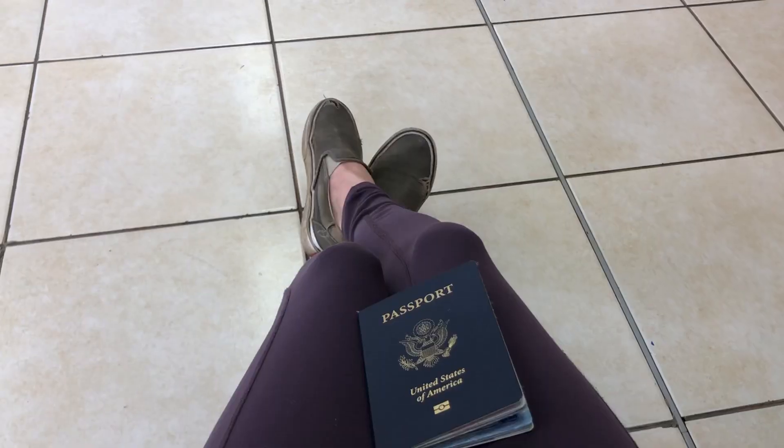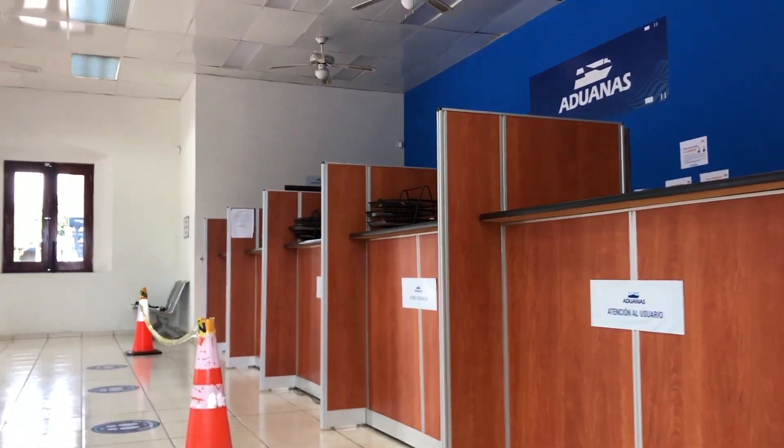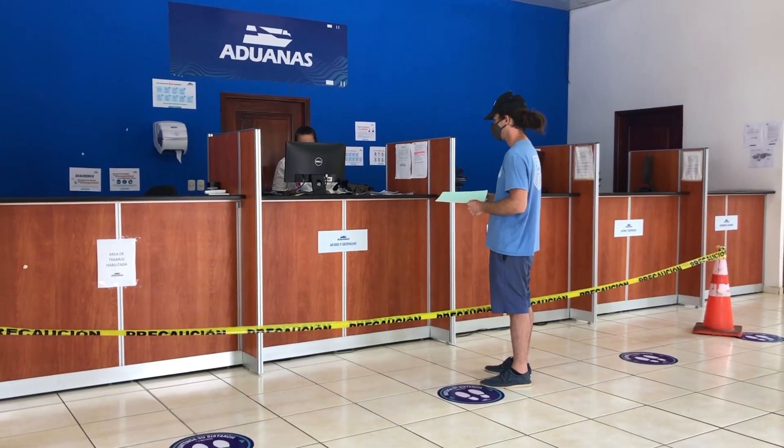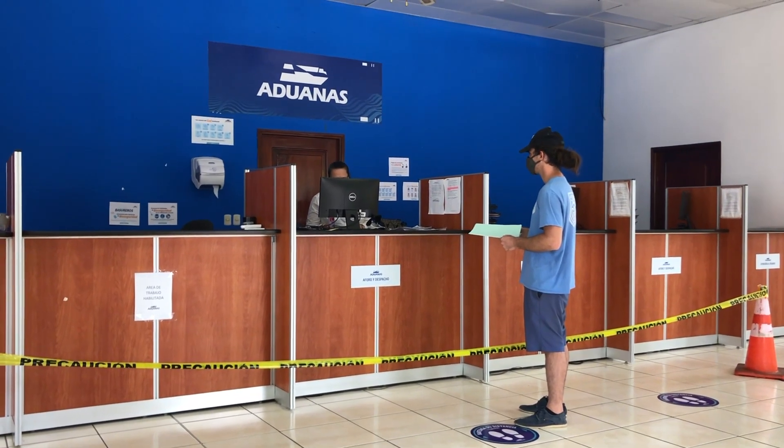You'll get your exit stamp. After migration, head over to the Aduana, which is customs. They're going to take your old temporary vehicle import permit — they will take it 100%. If you feel nervous about this, make a copy of it beforehand so you have one for your records. Usually you won't need it again.